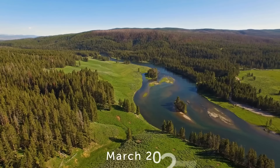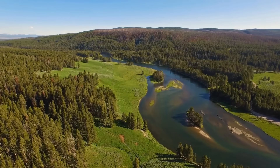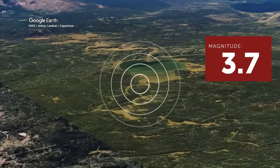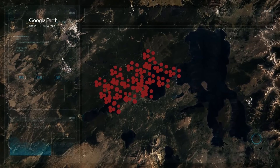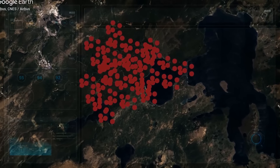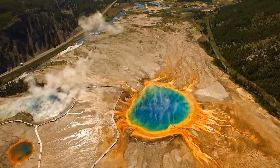In March 2023, the University of Utah seismograph stations recorded 354 earthquakes in the entire region of Yellowstone National Park. The most impressive event of the month was a mini-earthquake of magnitude 3.7, part of a swarm of 106 earthquakes that began on March 29. Experts say that Yellowstone seismic activity is somewhat more active than usual, but really nothing serious.